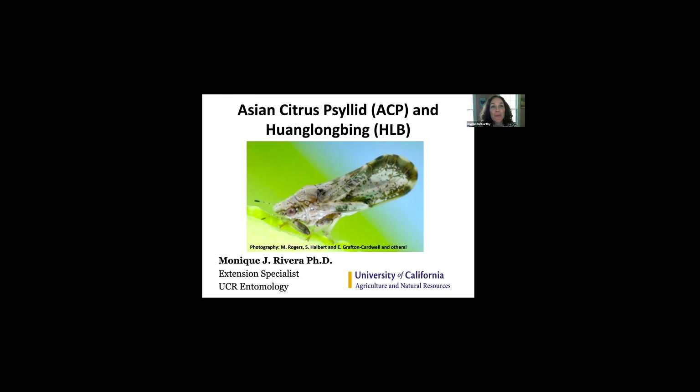Hi there. Welcome to our webinar today on Citrus Greening. I'm Rachel McCarthy and I'm the Training and Outreach Coordinator for the FIRST Detector Program. We are recording the webinar today and we will post the link afterwards. Please revisit the content anytime and be sure to share the information with friends and family to help spread the word about citrus greening.